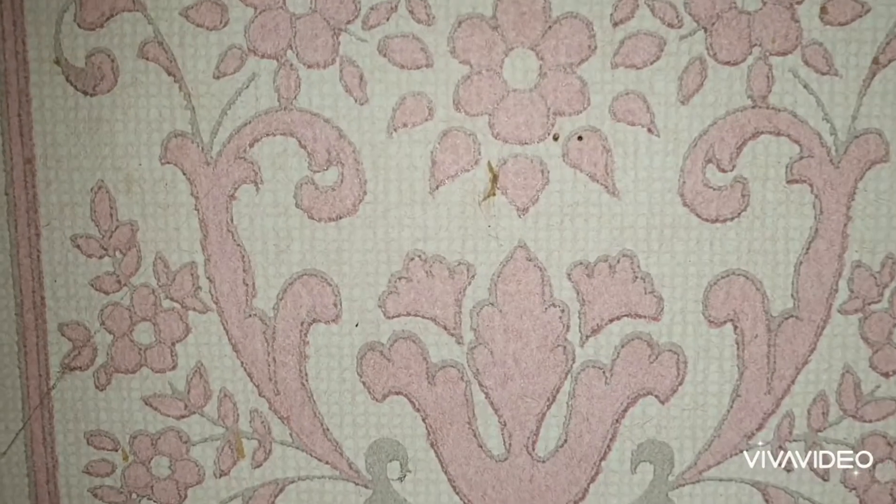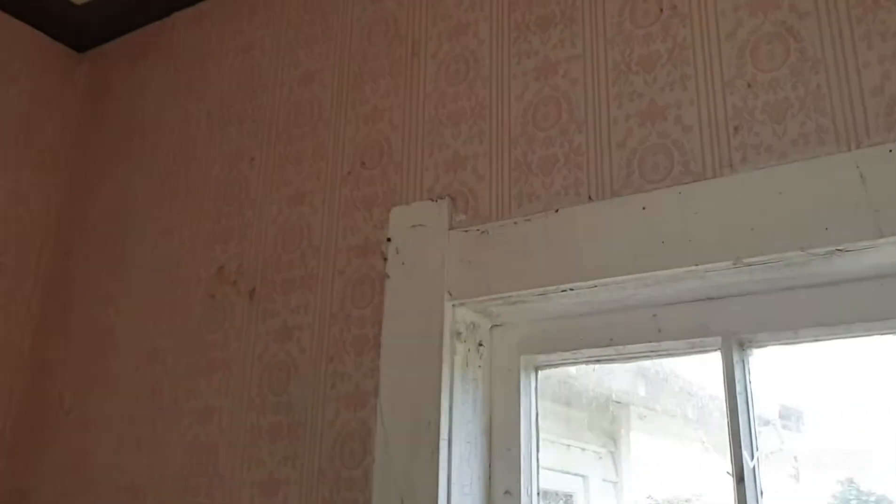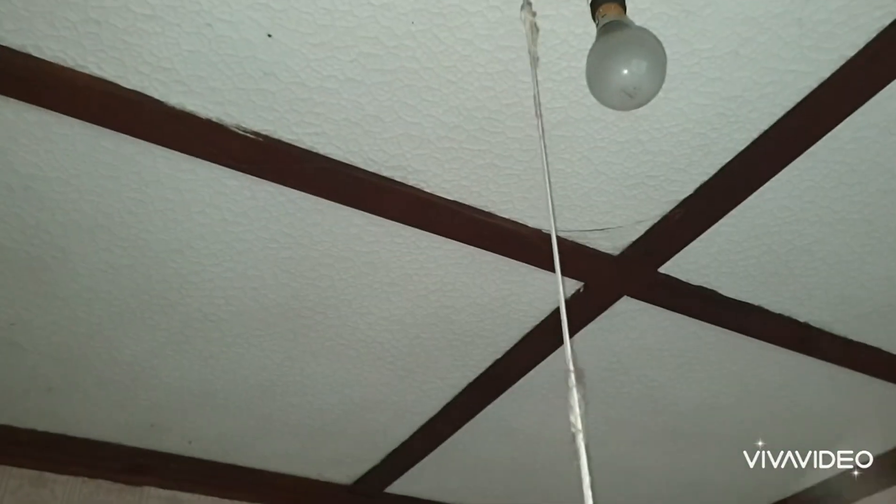That's some pretty cool wallpaper — a bit pink for my liking, but anyway. Look at how the architraves go a little bit higher up there. That wood panelling ceiling is just awesome. And there's a pull string light here — made out of a shoestring. That's so cool, I like that.